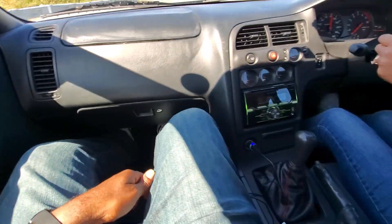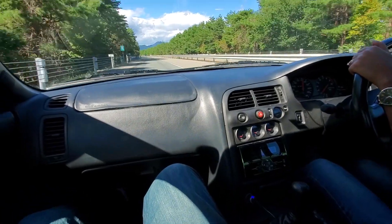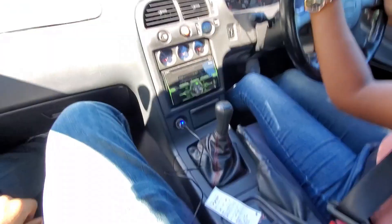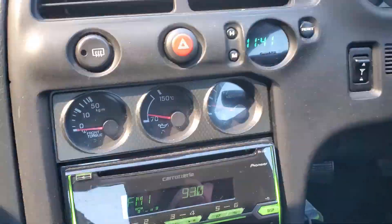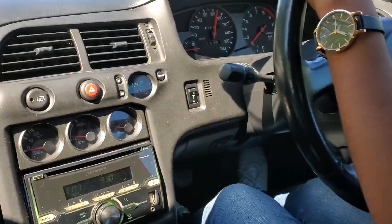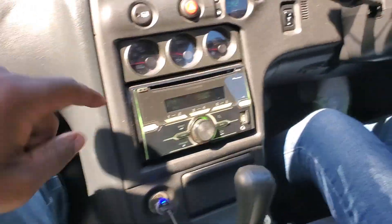Having two flares is a requirement in Japan in case you have an accident or breakdown on the side of the road. The center console is driver-focused — it's almost like a Supra or a typical 90s car where it turns a little bit toward the driver. You have your front torque gauge; this car is rear-biased but will send power to the front when needed. You also have an oil pressure gauge and a boost gauge.